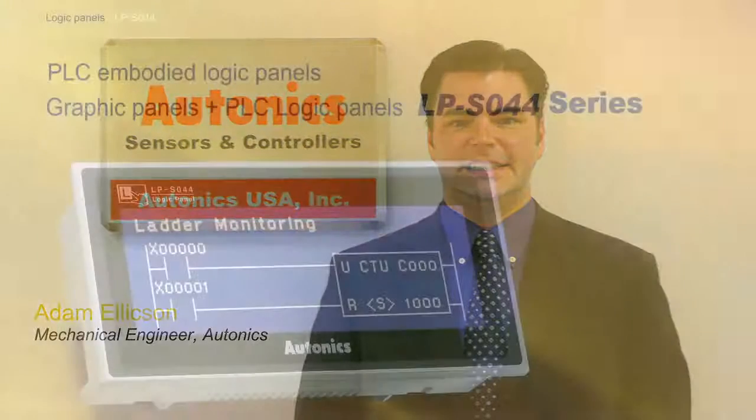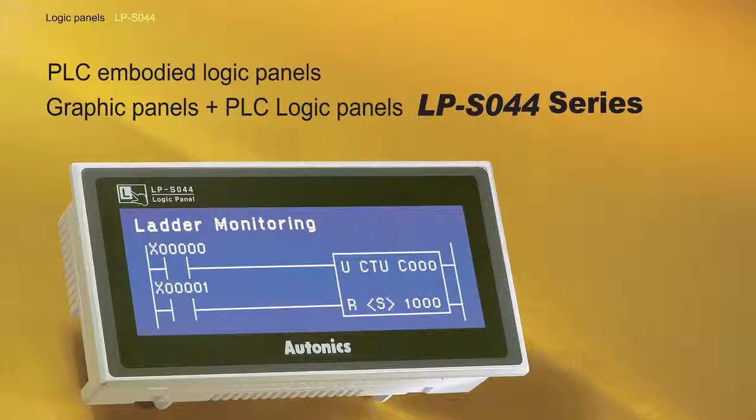So what will you be showing at National Manufacturing Week? Well, we will be showing all of those products, but we do have a few items that we are definitely excited about. One of those would be our HMI graphic panel, the part number LPS044, which is a graphic panel with PLC function, 16 inputs and 16 outputs, which is becoming a very popular item in the market because it does combine a graphic panel HMI with outputs, which is highly desirable among engineers.